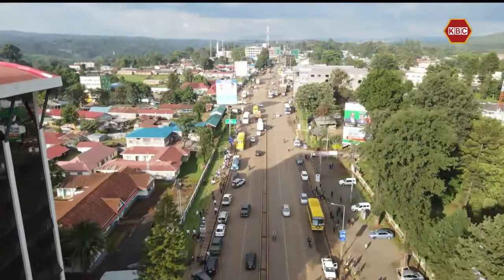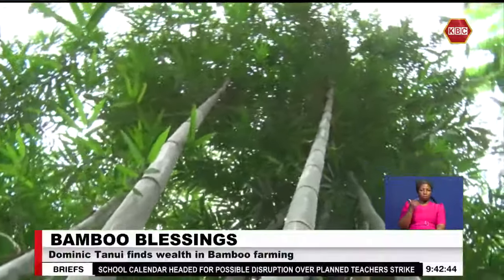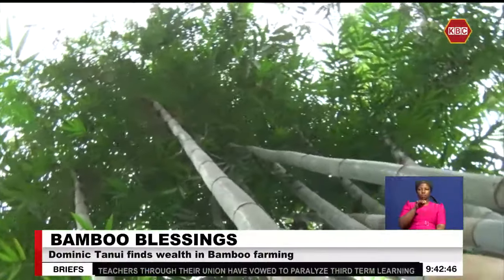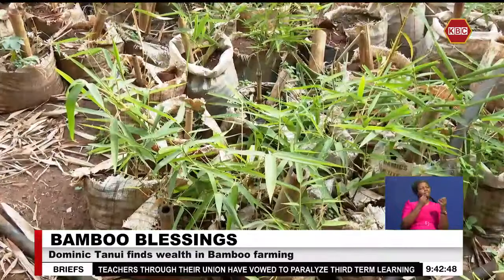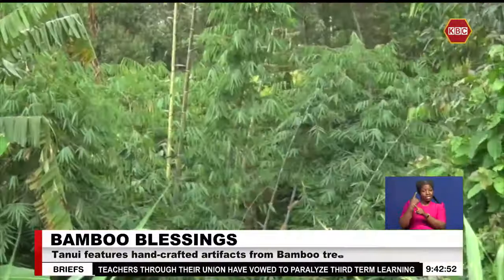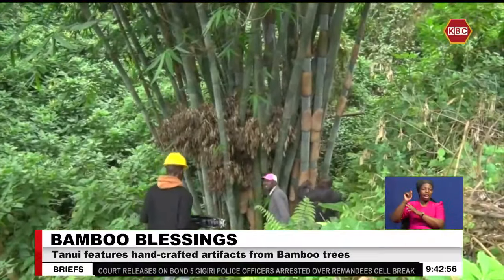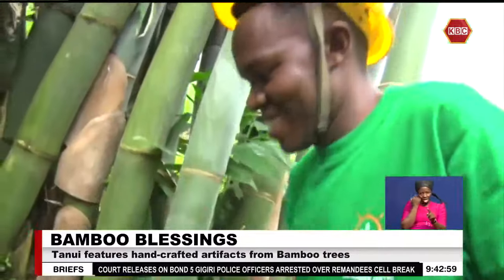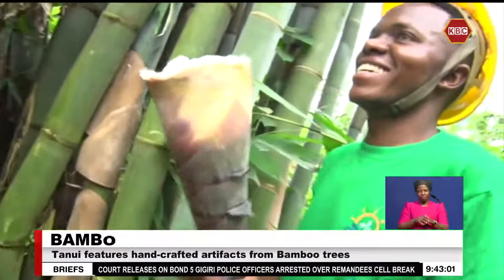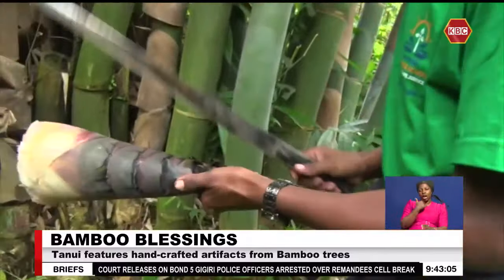In the heart of Nandi County lies Kobujoy Town, home to hundreds of bamboo trees. In the suburbs, a variety of trees grow here from sprouts to fully grown stalks. We first head to the bamboo plantation to get a glimpse of its beauty. It is here that Dominic Tanui has ventured in a climate-resilient move for four years.